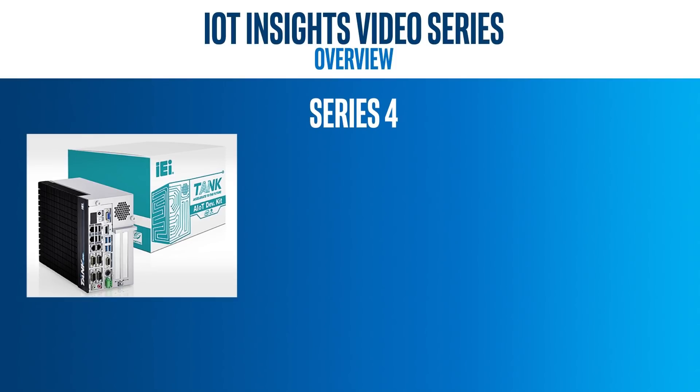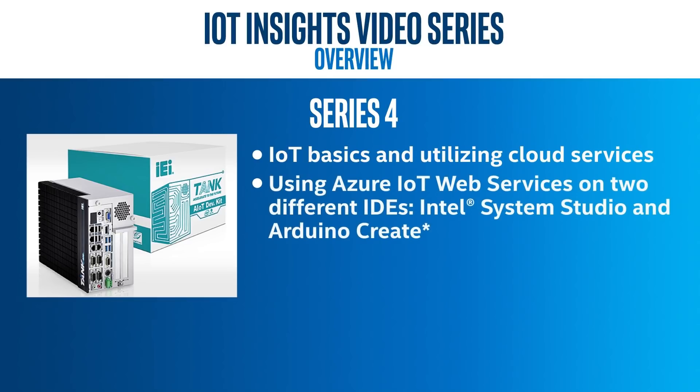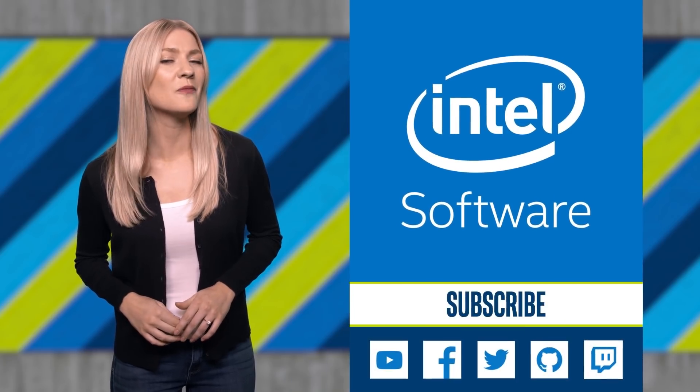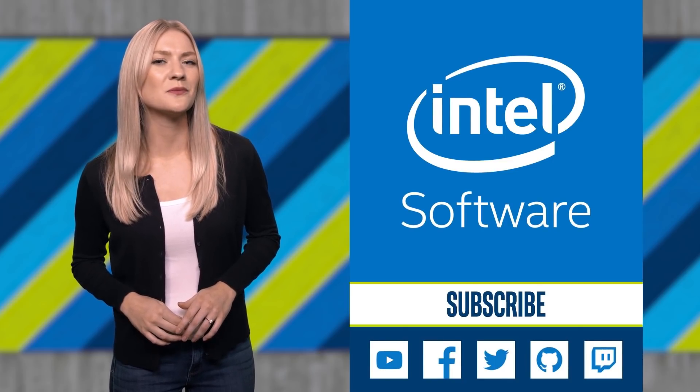Series four will help you learn about IoT basics and utilizing cloud services, using Azure IoT Web Services on two different IDEs — Intel System Studio and Arduino Create — setting up Amazon Web Services IoT, an IBM Quick Start, and Google Cloud IoT and Intel System Studio, and the newly added Cloud Technology Explorer in Intel System Studio. Each series will give you tons of helpful resources as well. Thanks for watching the Intel Developer Zone Update. We'll see you next time.